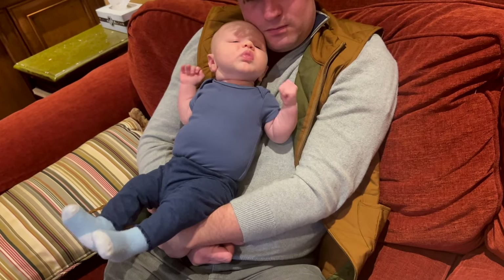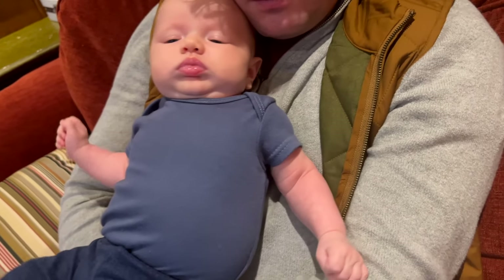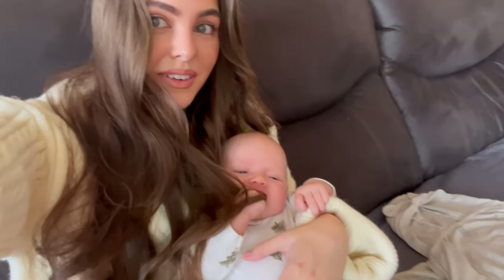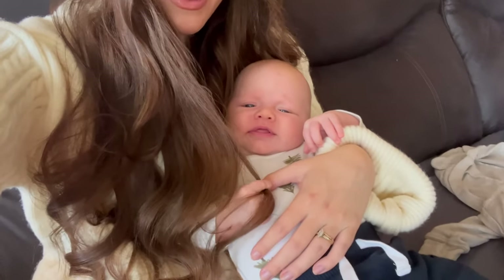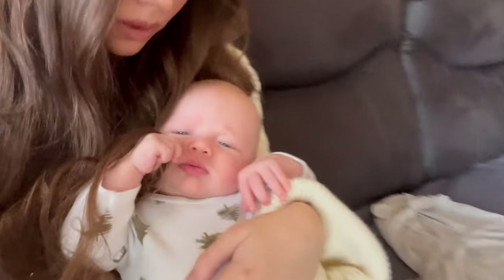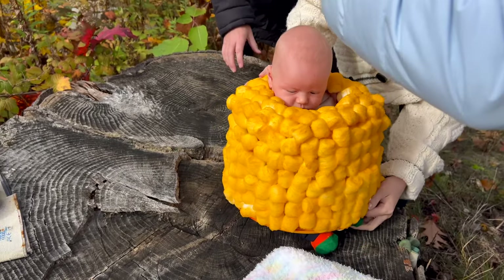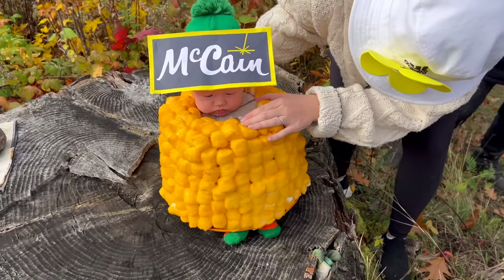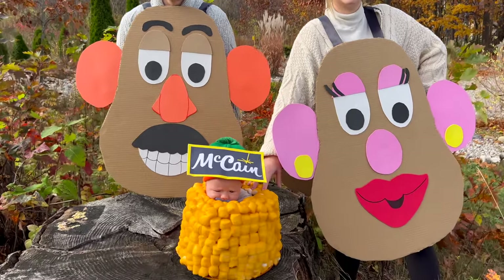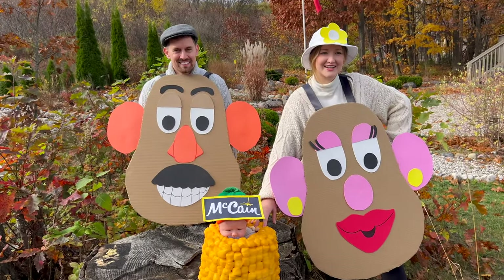He's wiggling — he likes my hair, he's pulling it. Tate's first Halloween. Look at that little face — the cutest tater tot and his potato head parents.